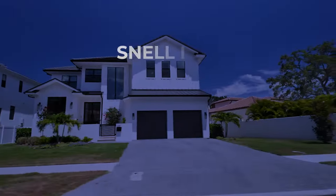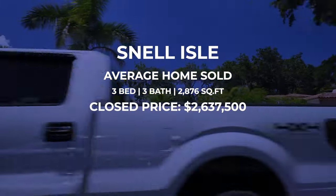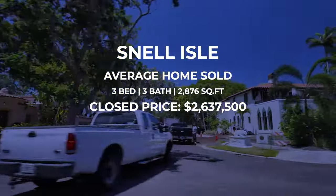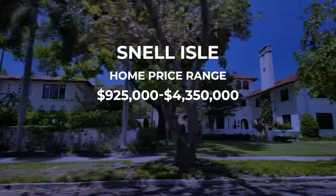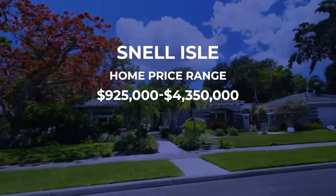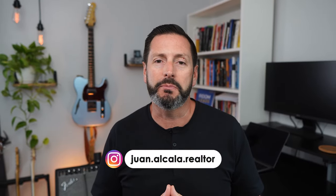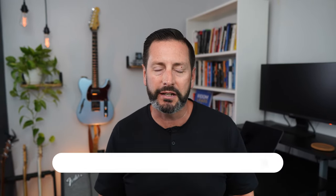When it comes to buying a home in Snell Isle, affordability is not necessarily anyone's priority. Over the last 30 days, the average home that sold was a three-bedroom, three-bath, 2,800-square-foot home that sold for just over $2.6 million. Someone picked a house up for $925,000, and the highest sale was $4.35 million. It's an exclusive neighborhood, and most people who live here love the address, the location, and being directly on the bay.